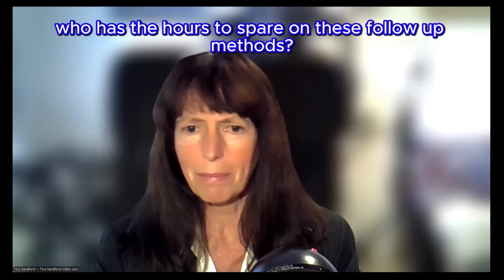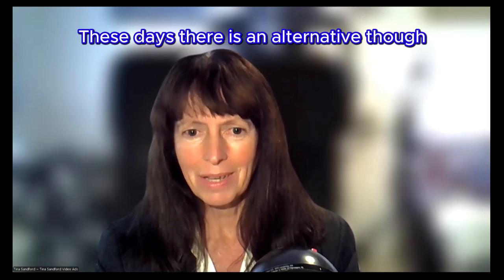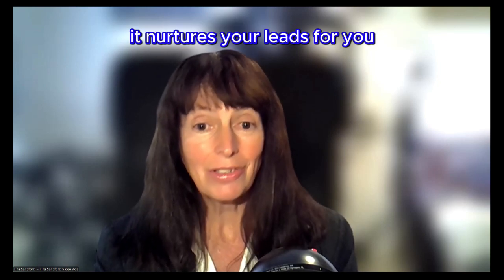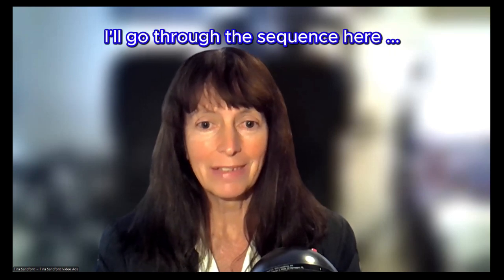Plus, who has the hours to spare on these follow-up methods these days? There is an alternative, though. Instead, you could set up a simple $1 per day automated video ad that nurtures your leads for you. Do you want to see how it's done? I'll go through the sequence here.